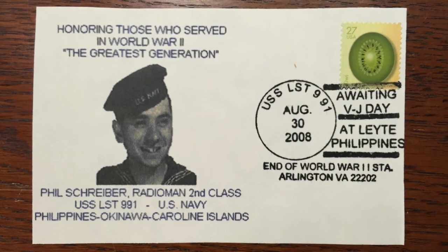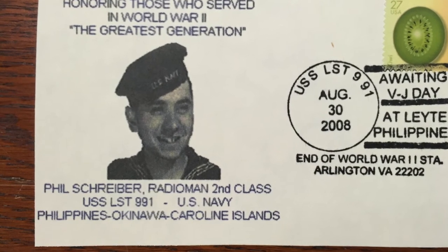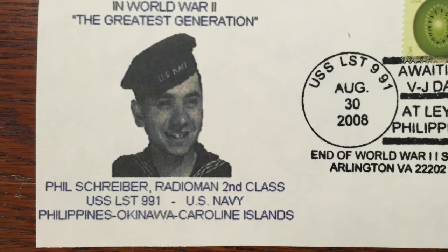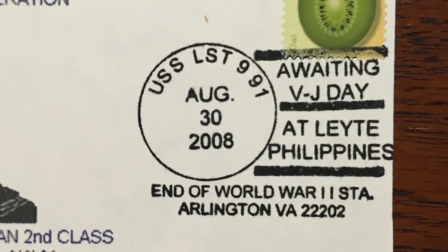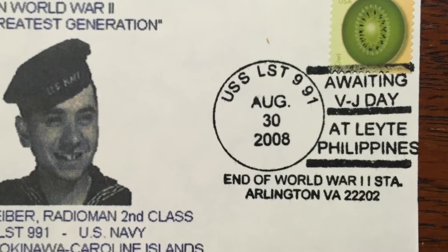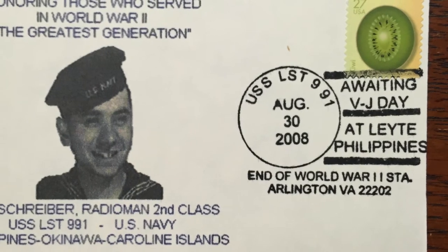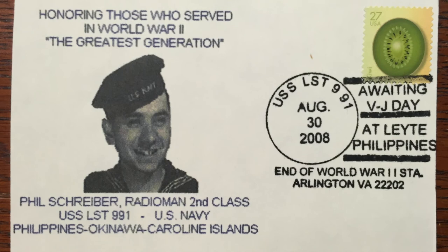The LST crews of World War II held reunions, and some 63 years later — in 2008 — you had a reunion. Can you show us the cover from that event? For each reunion, I made up a special postmark for the city we had the reunion in, and we had a special cachet. For this particular reunion, the postmark commemorated the LST getting ready to invade the Philippines. There was one cachet of general interest commemorating the reunion, and as a fundraiser there was another cachet which honored the person buying it — he submitted a picture of himself and was put on a cachet. On mine, I put myself. You were Radioman Second Class at the time.